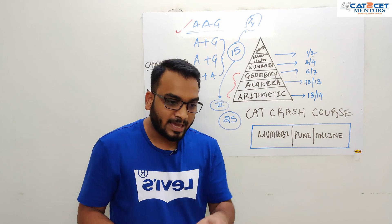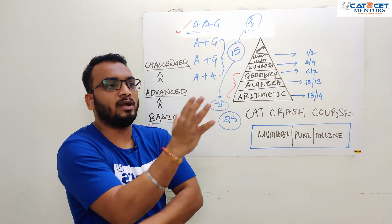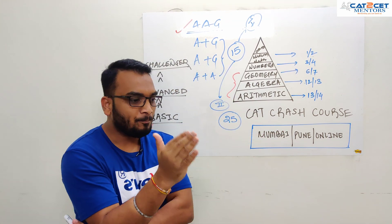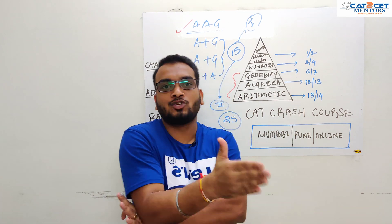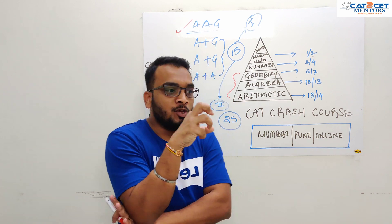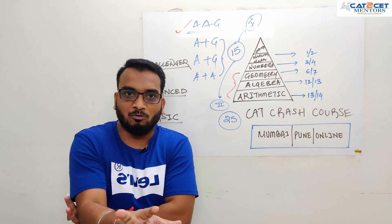The problem is specifically for CAT. For CAT, once the basics are done, I want you to be selective. Choose: I am going to go with algebra and arithmetic, or arithmetic and geometry, or algebra and geometry. You have to choose now — you have to pick them now. You cannot try to put everything across all the chapters. You can't do that — that is going to be time consuming.